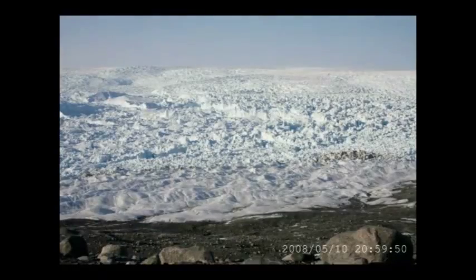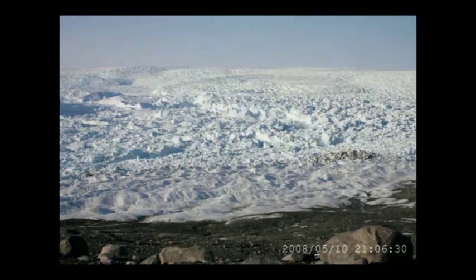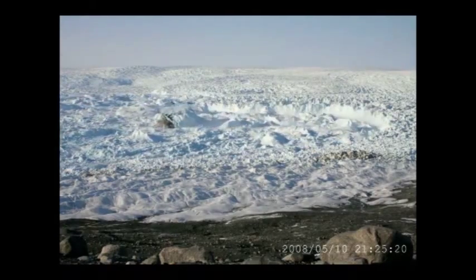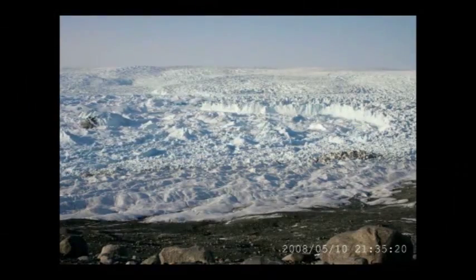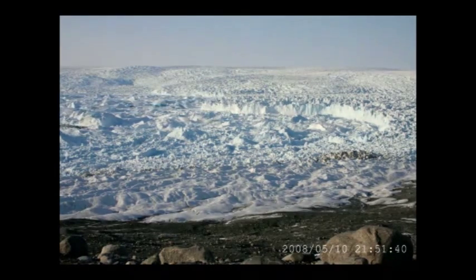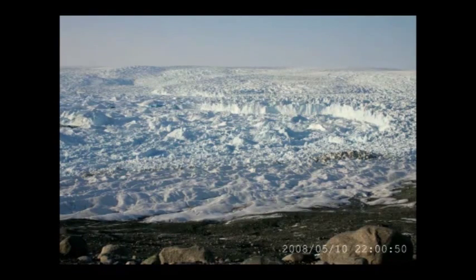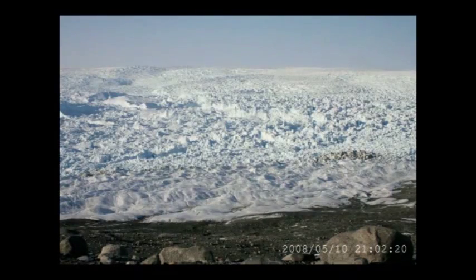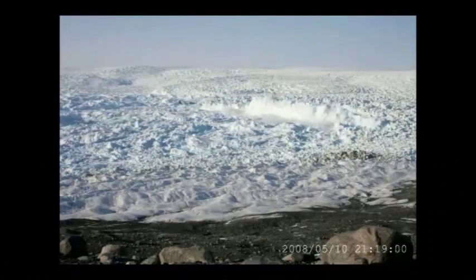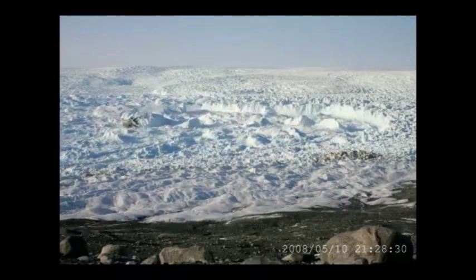We started making time-lapse images of calving events — a camera taking photos every five or ten seconds continuously. Here's the same event, showing several big icebergs breaking off. The distance across this side of the glacier would be a few miles — sort of like standing at the university and looking down to the airport. Notice how everything was pretty quiet before the event started, then suddenly the whole fjord becomes active. You can actually see waves propagating through the pack of icebergs, bouncing up and down.